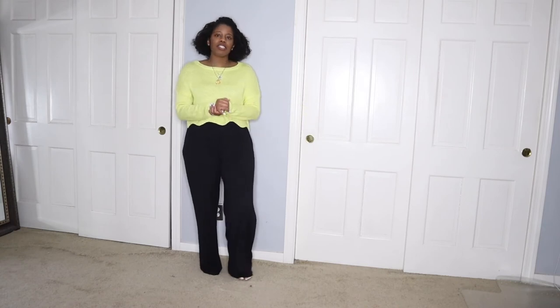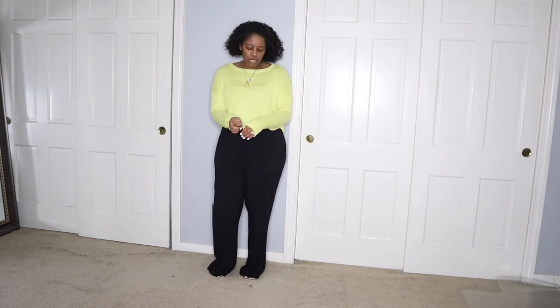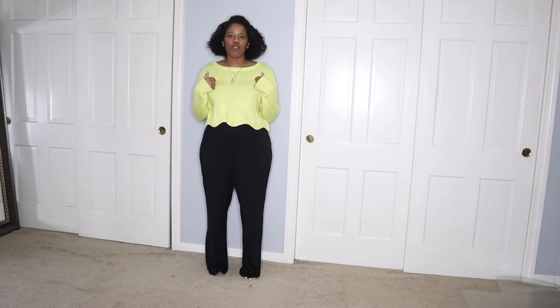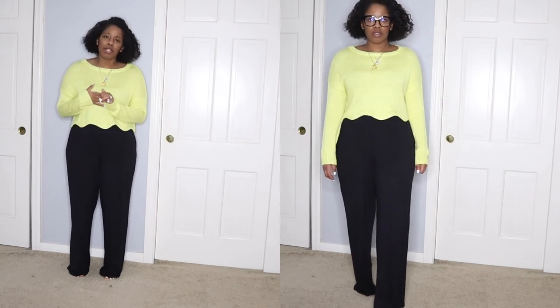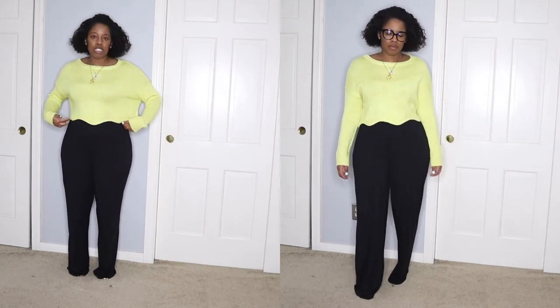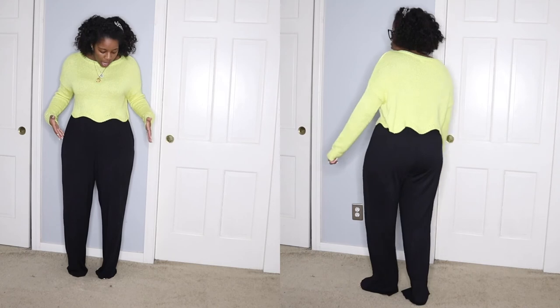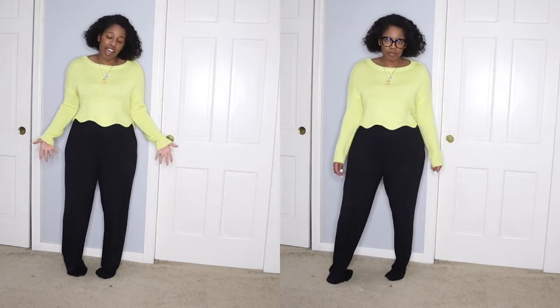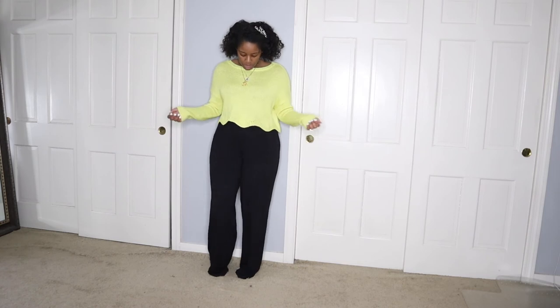This is my outfit for today. I'm working from home so I don't have any shoes on, but I wanted to get dressed anyway. I have this top from Fashion Nova — I love the color, it's that neon yellow, which is in for spring and summer this year. I just wanted to be festive and fun. This sweater has a scallop cut detail that I love, especially paired with high-waisted pants like I have on here. These pants are from Misguided.